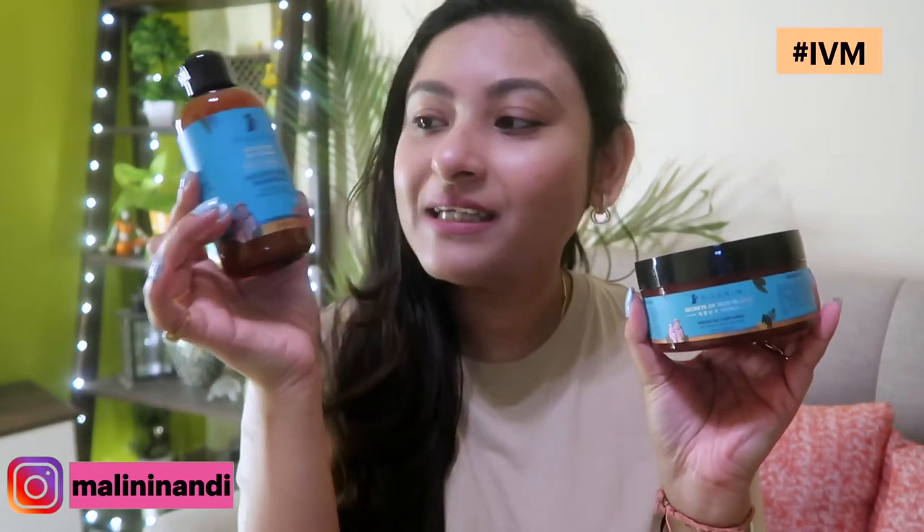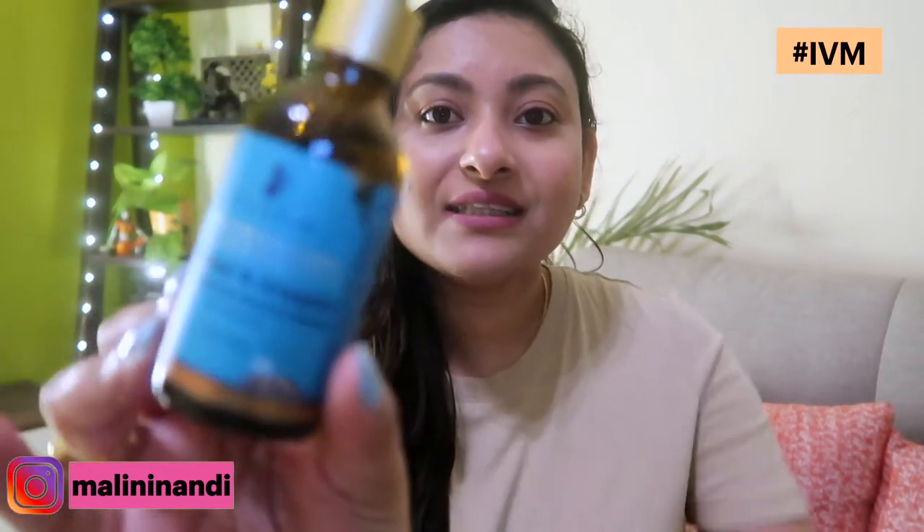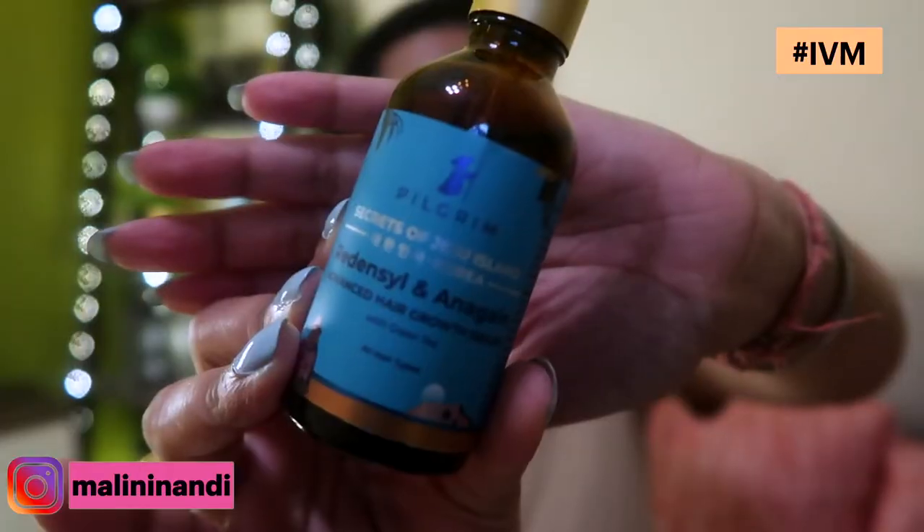In this time, we don't have enough time to do DIYs or try new things. So I will share my new hair routine featuring Pilgrim Shampoo, Pilgrim Hair Mask, and Pilgrim's newly launched Advanced Hair Growth Serum — with all the details, brand, products, and how I use them.